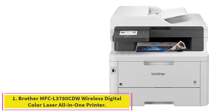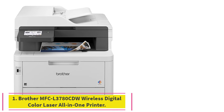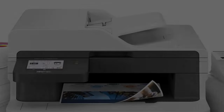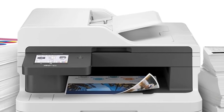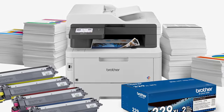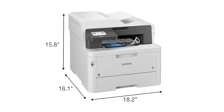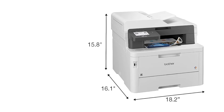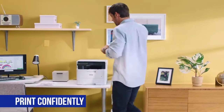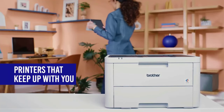Starting at number 1: the Brother MFCL3780CDW Wireless Digital Color Laser All-in-One Printer. The Brother MFCL3780CDW offers excellent output quality with relatively low print costs, making it our top recommendation for a color laser all-in-one printer for cost-conscious small offices. With a 250-sheet input tray and a 50-sheet automatic document feeder (ADF), it's typical in capacity for its price and performance category.